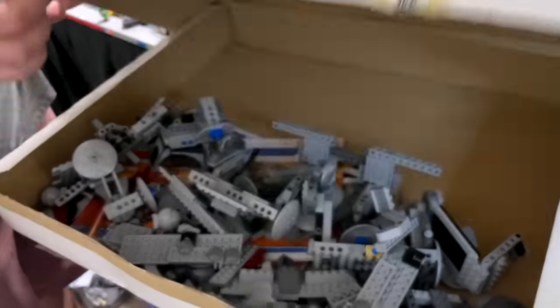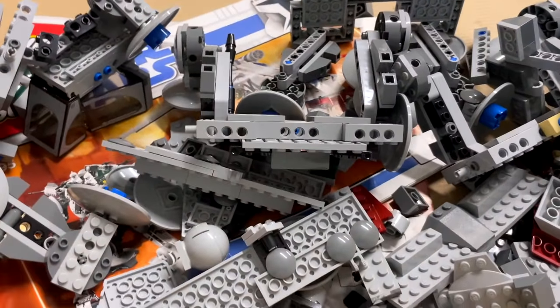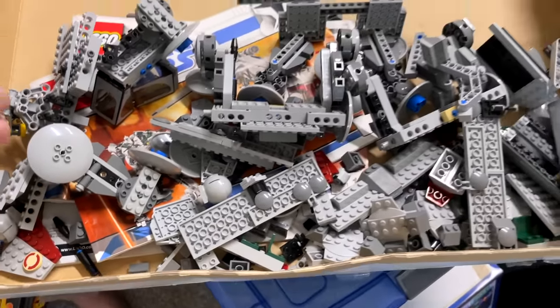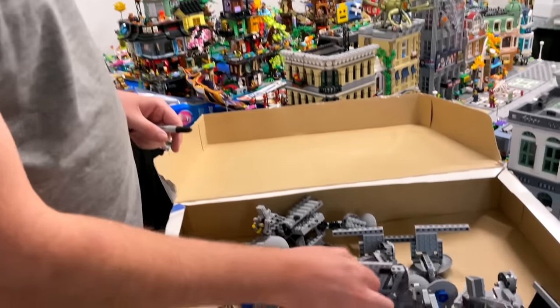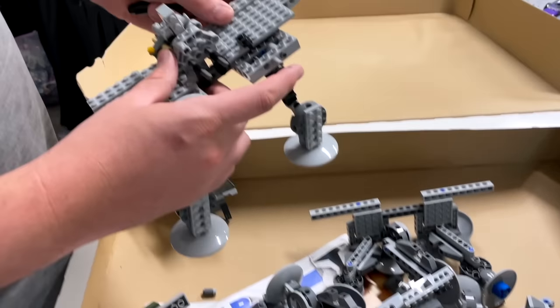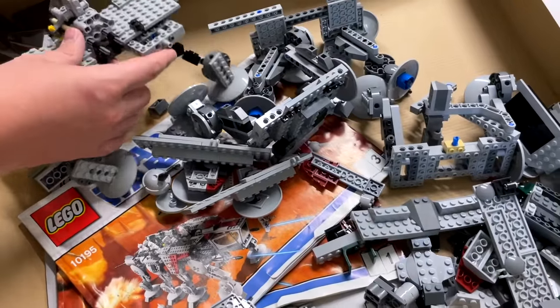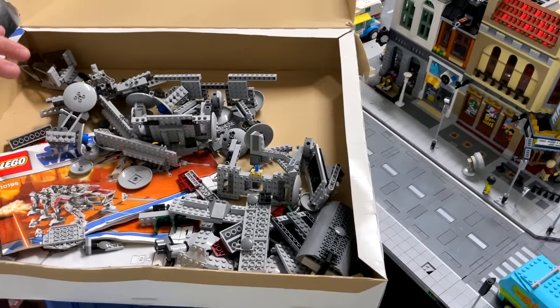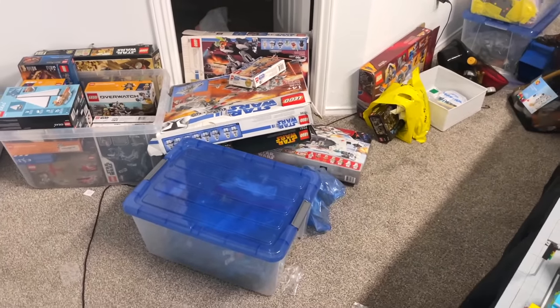I already built the Republic Drop Ship and it's in the other room — that was the first thing I rebuilt. But I wish I hadn't, because I wish I had cleaned it before building it, so I might dismantle it and do it again. It deserves that. So then this is the AT-OT, which you never really saw in the movies. I think you saw it in Revenge of the Sith for a second, but you never actually see the Drop Ship bringing it down — so it's kind of an interesting choice that they went with, but I am not complaining.